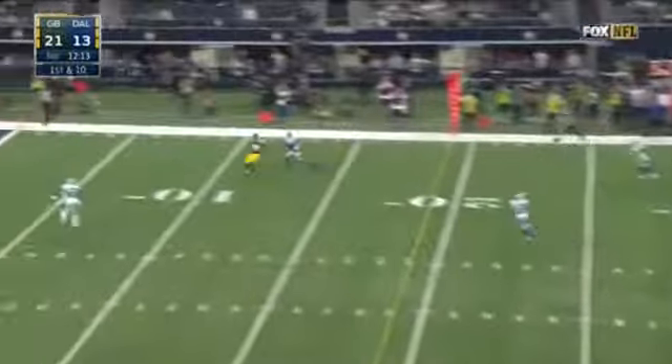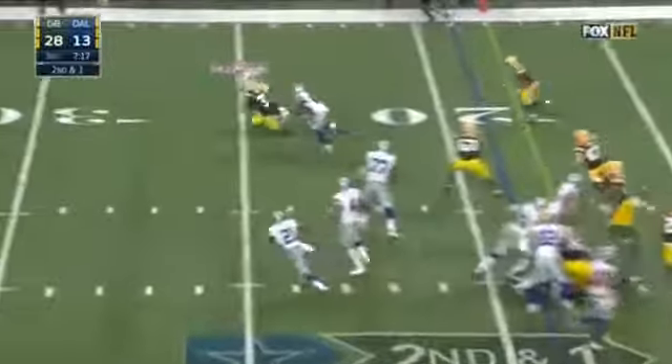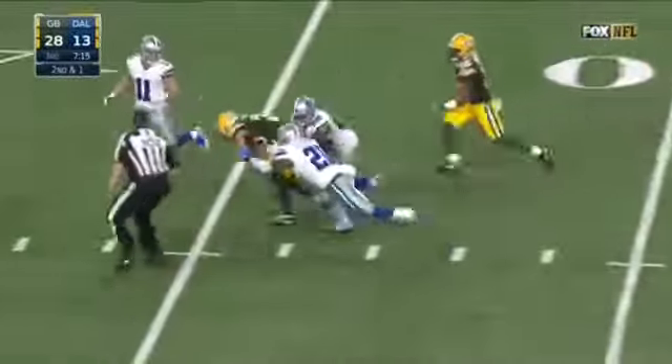Rodgers had to pull it down. Now he goes for Cook. Rodgers to his right — wide open. This one is picked. Telegraph pass — and it's Michael Hyde.